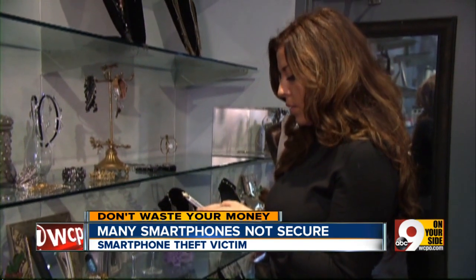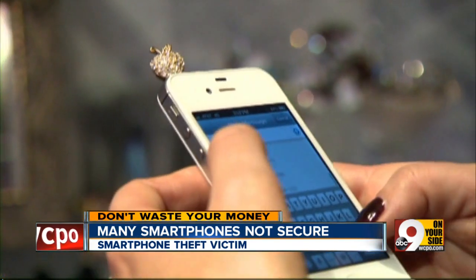For Amanda, taking a few basic precautions secured her sensitive data. Bottom line, for the best security, have more than a four-digit passcode.